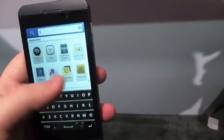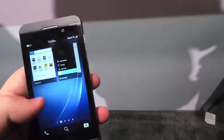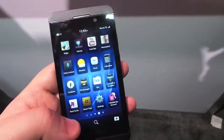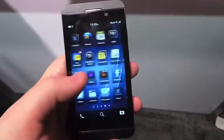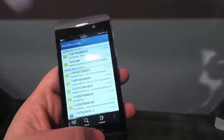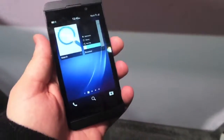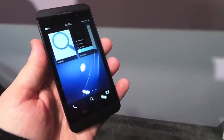We'll quickly go through and see if there's any added software. You've got T-Mobile My Account, and that's about it — so relatively bloat-free. I just wanted to quickly show you that it is indeed running 4G LTE here in New York City. BlackBerry Z10 from T-Mobile. This is Todd Hazleton with TechnoBuffalo.